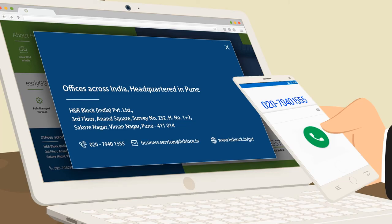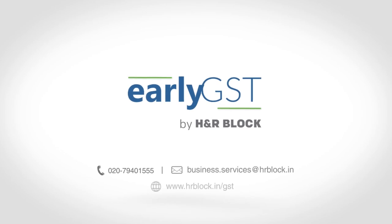Contact us today and bid all your GST worries goodbye. Early GST by H&R Block.